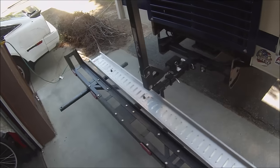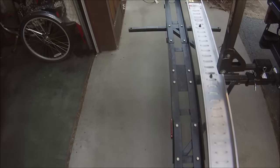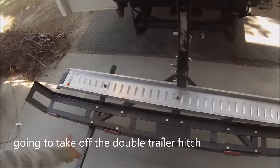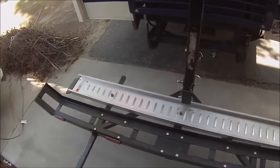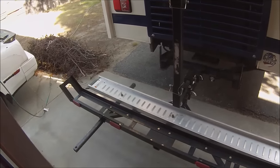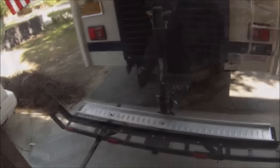Here's my trailer hitch motorcycle carrier — I washed it up and it doesn't look too bad now. It has an aluminum ramp and the rest is all steel. My only problem with it is the wobble, so I'm gonna work on trying to get that out somehow and strengthen it. Then I'm gonna try to load the bike.